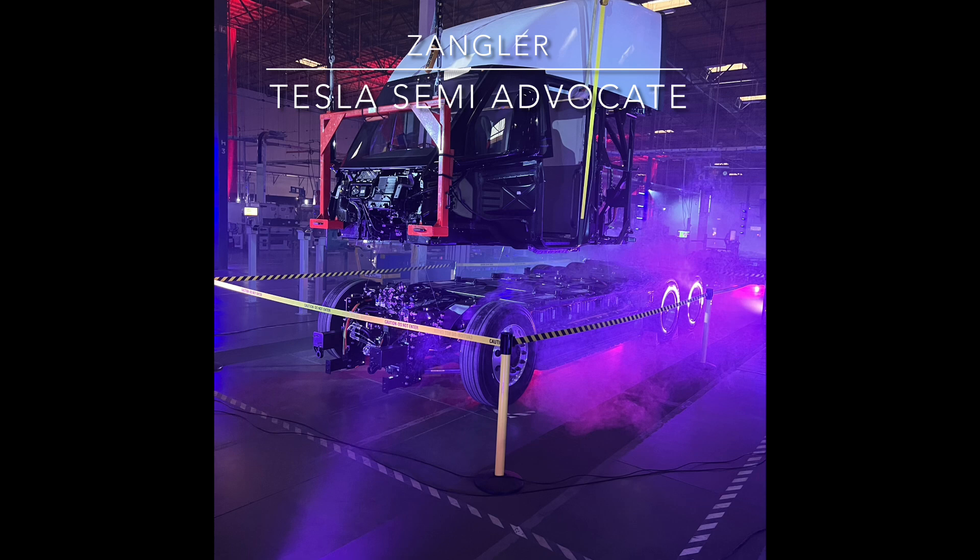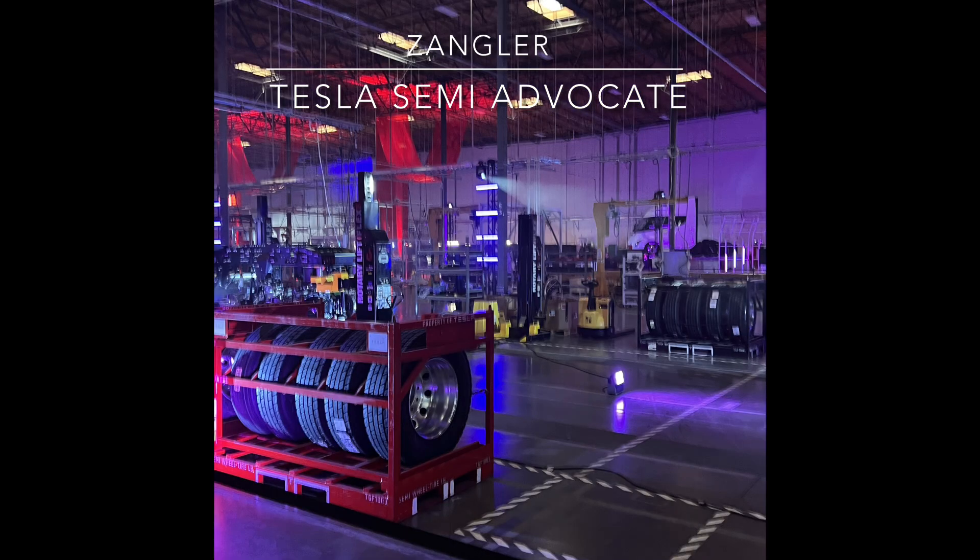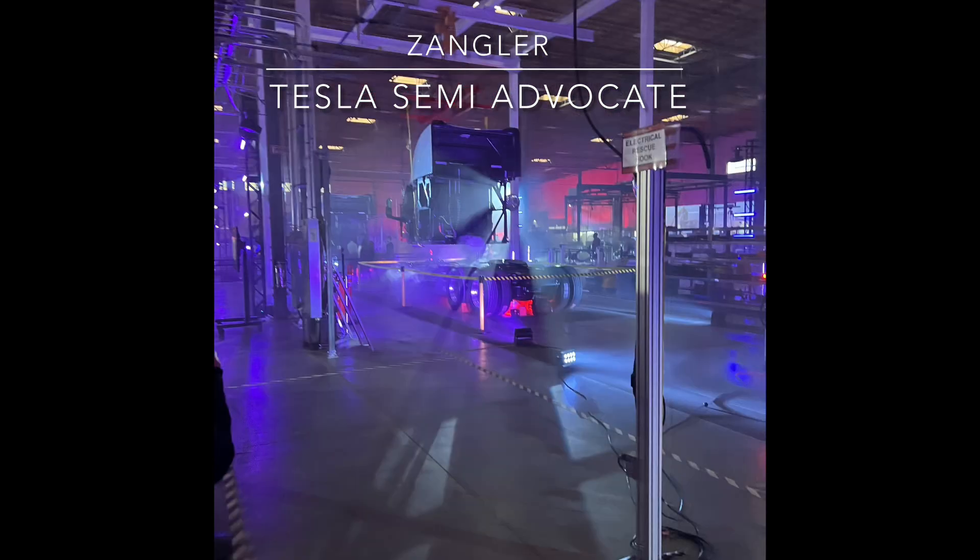Tier one suppliers are unlikely to be interested in small-scale orders as currently required by the low number of Tesla semis built to date. Tesla doesn't want to order large volumes until the design is mature and high-volume production is ramping, and they can't store all those parts. Therefore they're dealing with second and third tier suppliers. The semi production line may consist of a few opportunities for automation.